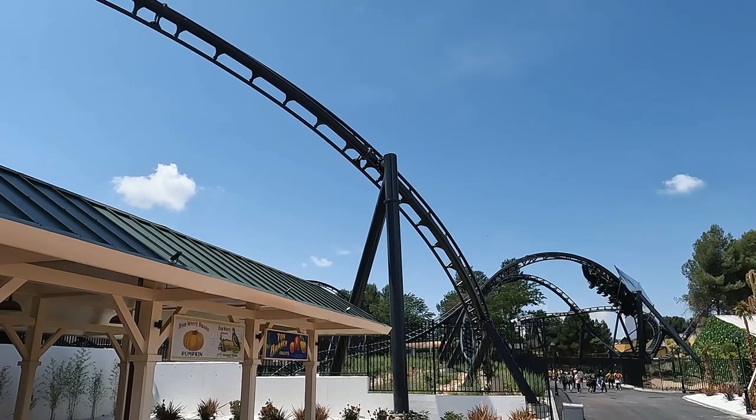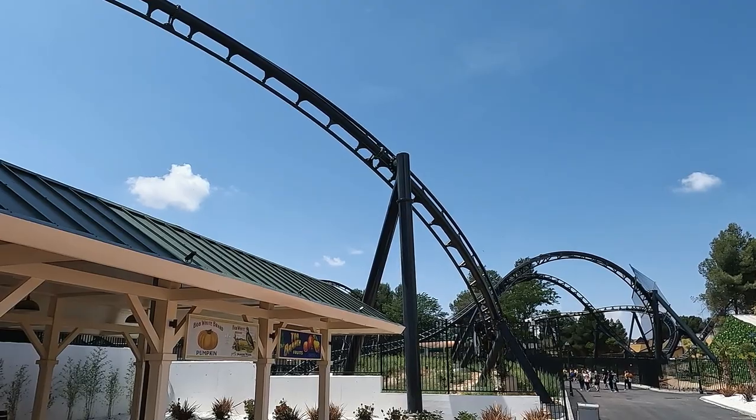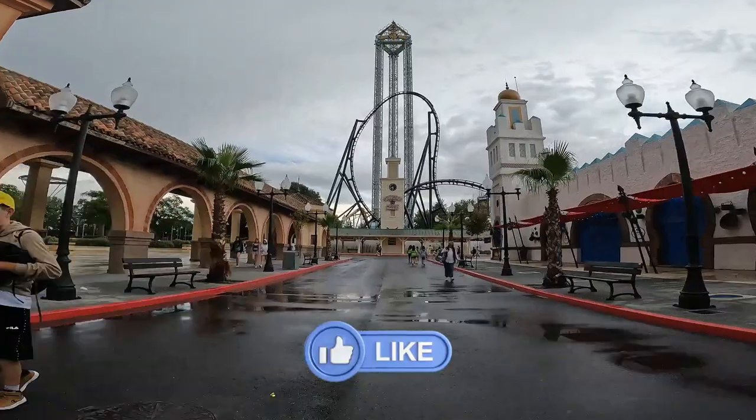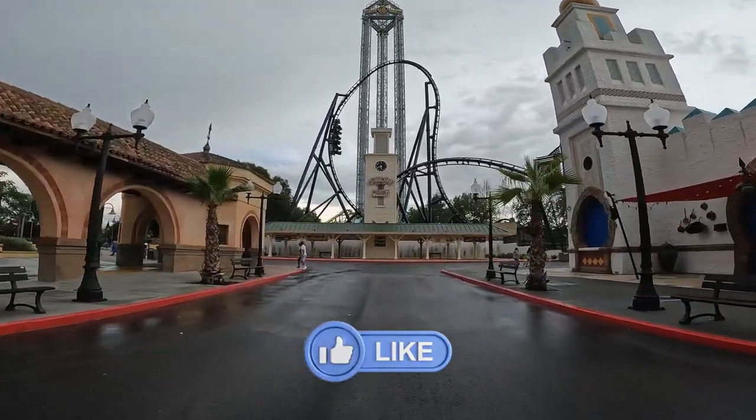If you'd like to learn more about the wonderful Batman Gotham City Escape then you can watch my full review, which is up on the screen now. If you enjoyed this review then leaving a like means more than you know. Thanks for watching — I'll catch you next time.